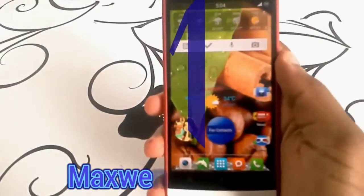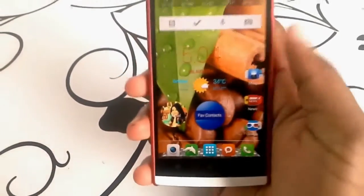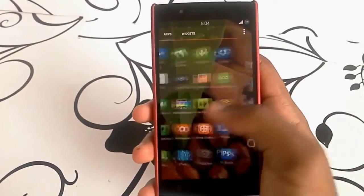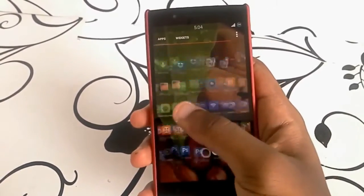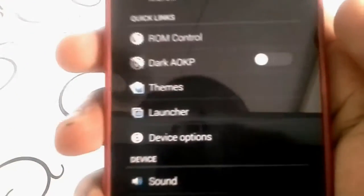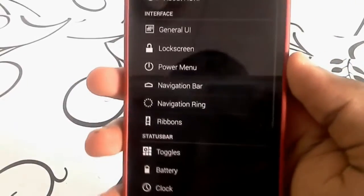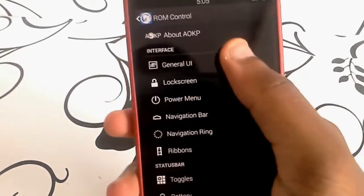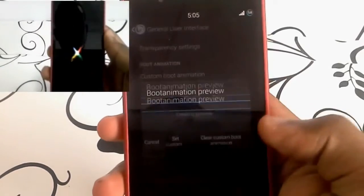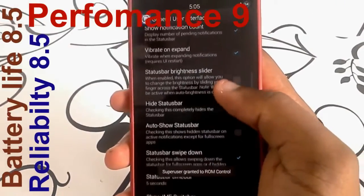First on this list is Maxwen AOKP, because this developer really knows what he's doing. He's the best around right now for development and his work shows in his ROM. He has a very good ROM with his own kernel all built in. The ROM has nice touches different from standard AOKP and is very good to use — very fluid with very good battery life for any AOSP or AOKP ROM around. Performance 9, Battery Life 8.5, and Reliability 8.5.